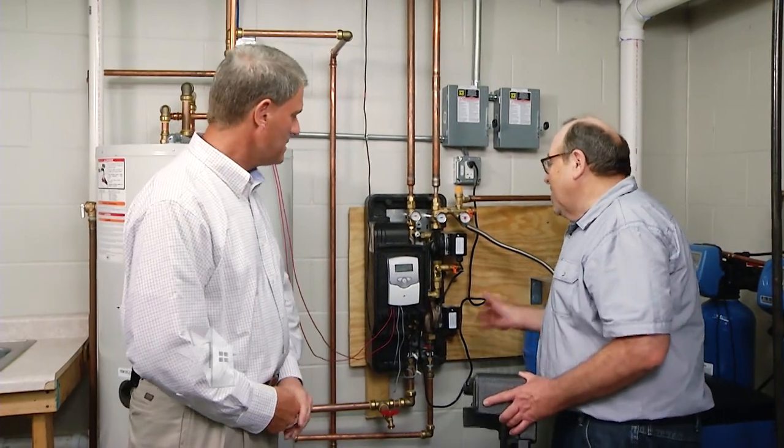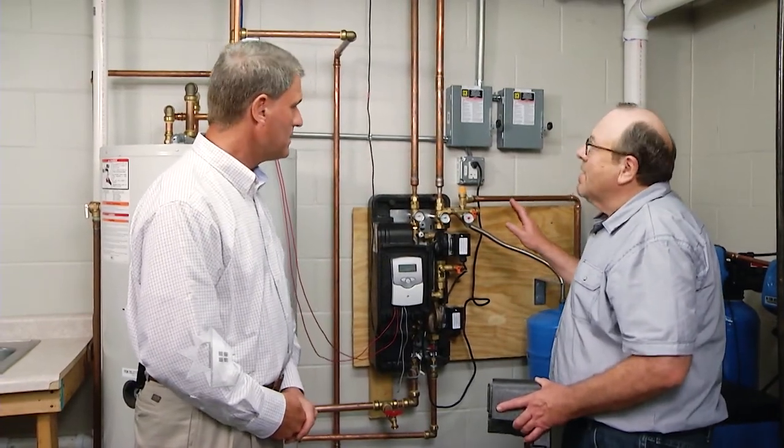It is a more complex installation because you can see there's quite a bit of piping involved. All of this was put in by the Kirkwood Plumbing students here. If you have a little bit of skill you'd be able to do it yourself, but generally you'd want to hire a contractor.